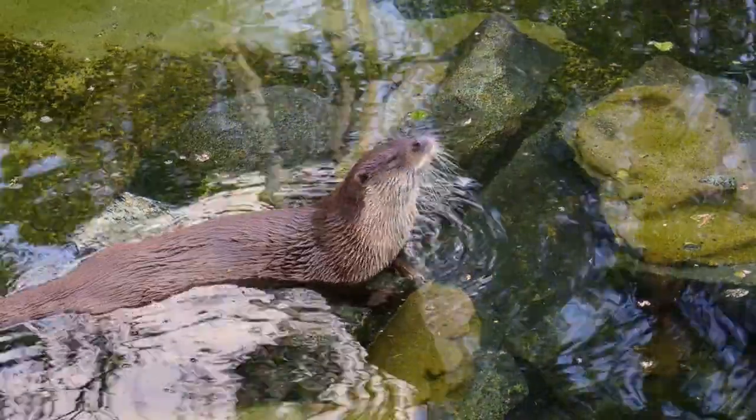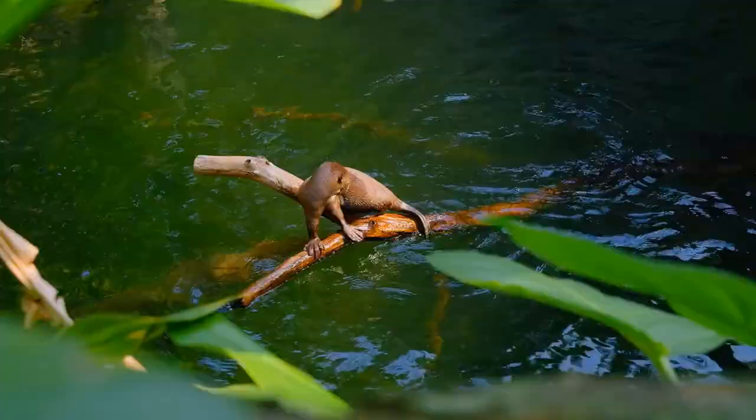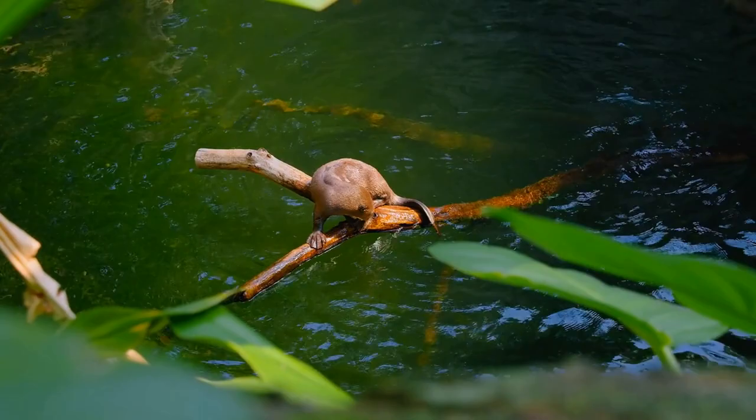Otters are a group of aquatic mammals that belong to the family Mustelidae, which also includes weasels, ferrets, and badgers. There are 13 different species of otters, which are found all over the world, from the tropics to the polar regions.